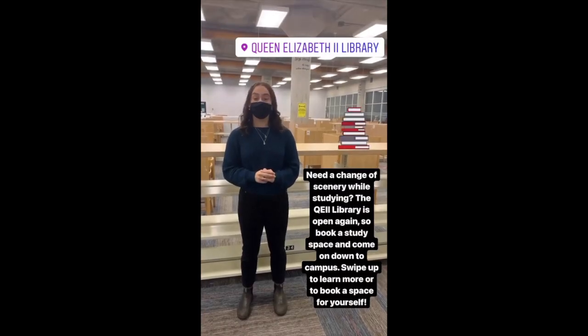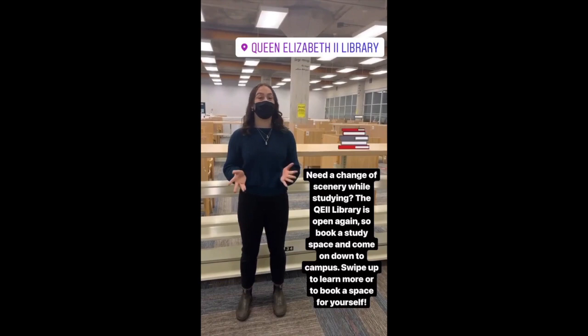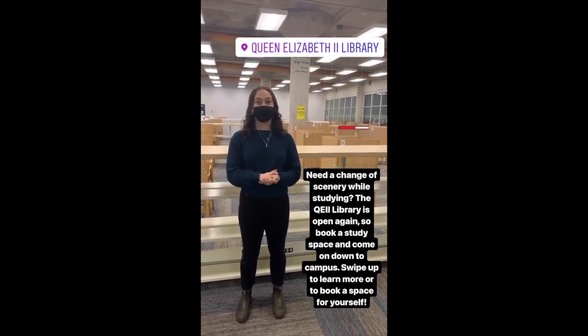Need a change of scenery while studying? The QE2 Library is open again, so book a study space and come on down to campus. Swipe up to learn more or to book a space for yourself.